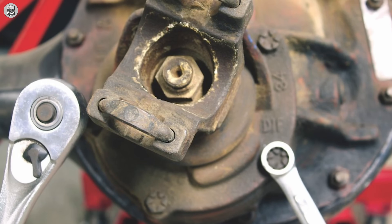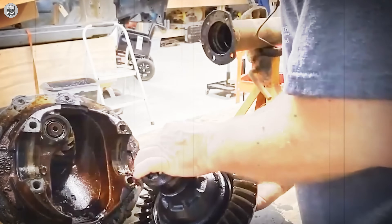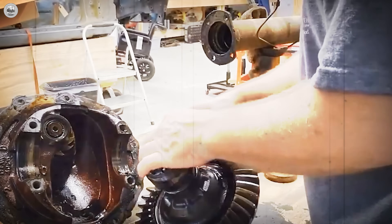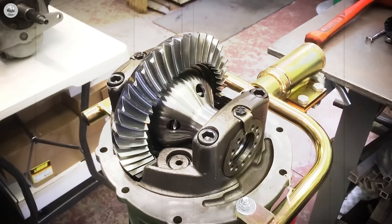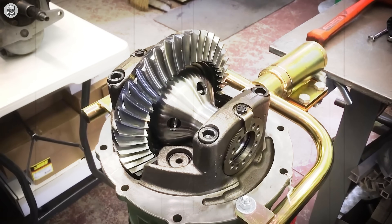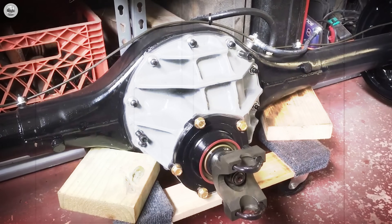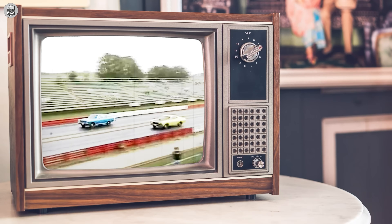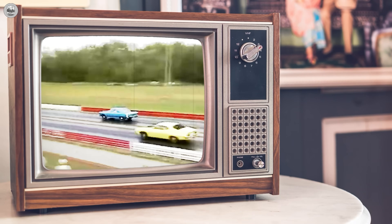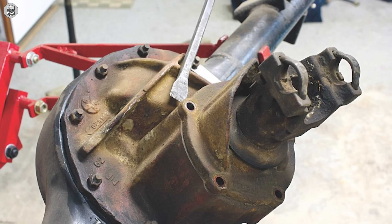The technical specs are where the 9-inch truly dominates. A 9.0-inch ring gear gives a larger contact patch than GM's 8.2 and 8.5 designs, spreading load and resisting tooth failure under massive torque. The pinion support uses three bearings — essentially bodyguards for the pinion — eliminating deflection during violent launches. Yes, that extra bearing and heft cost 2-3% efficiency in drivetrain losses, but the trade-off is near absolute durability. Put simply, Ford's 9-inch traded 2-3% efficiency for immortality.